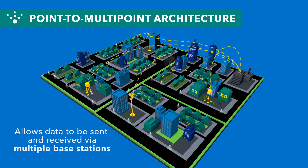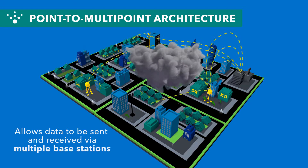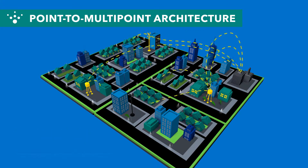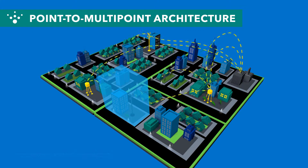That means if a base station goes down in a storm, thanks to FlexNet's redundant technology, the message can still be received at operating base stations. And when power is restored, you'll know immediately where to deploy first. There's no hopping from collector to collector to determine which are available.